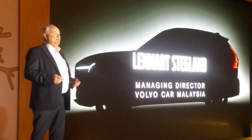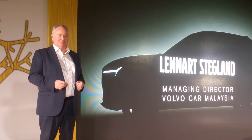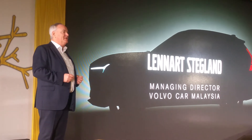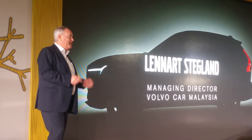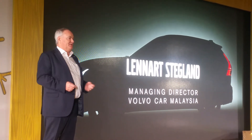Dear friends from the media, esteemed colleagues, ladies and gentlemen, on behalf of Volvo Car Malaysia, I am very happy and proud to welcome you to the reveal of our next coming beautiful product — the new Volvo XC60 T8 Twin Engine.